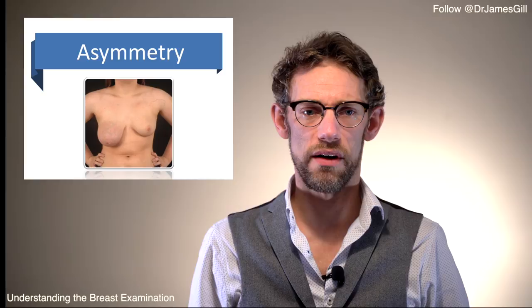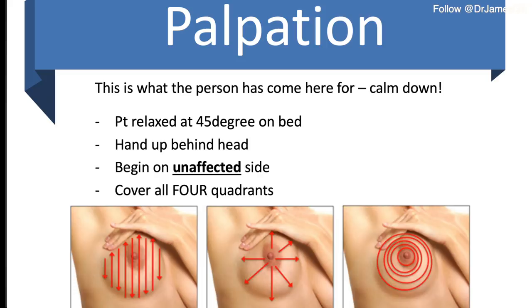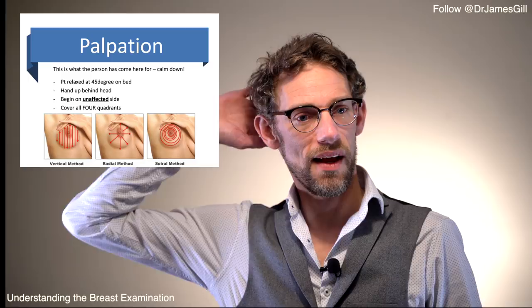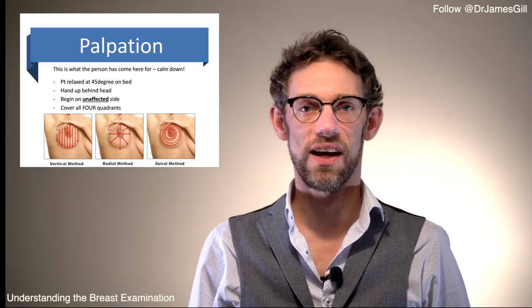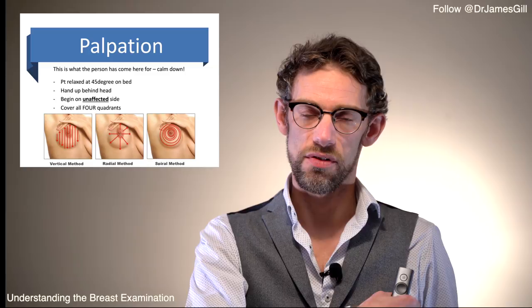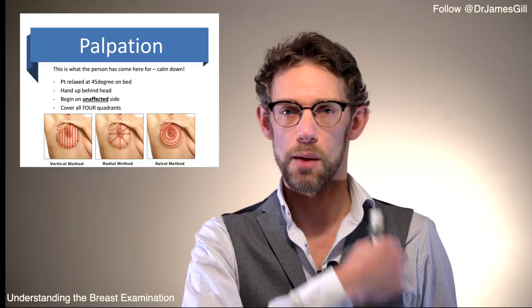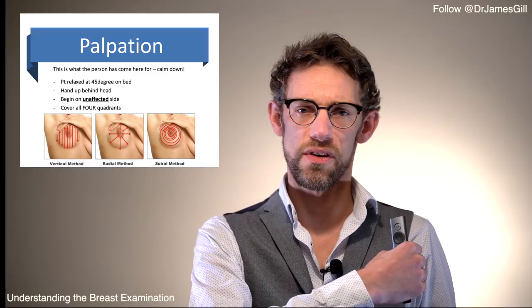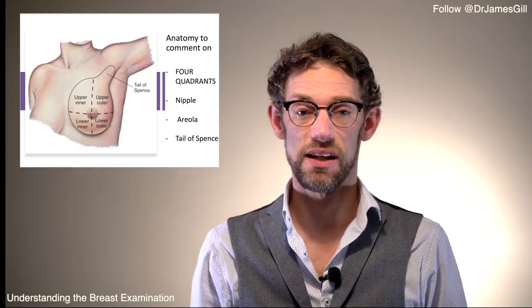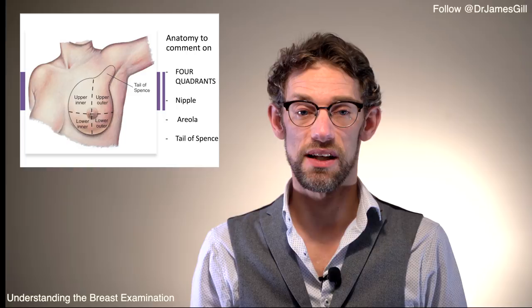Once we've assessed the patient visually, we proceed to palpating the breast. There are multiple approaches: side to side or vertically, radially from the nipple outward, or a spiral. Personally, I prefer the vertical side-to-side approach starting with the tail of Spence to ensure all breast tissue is covered. Whatever approach you're most comfortable with is the right one, but ensure you cover all four quadrants and the tail of Spence. If you find a lump, check with the patient whether it's what they noticed and note any pain during the examination.